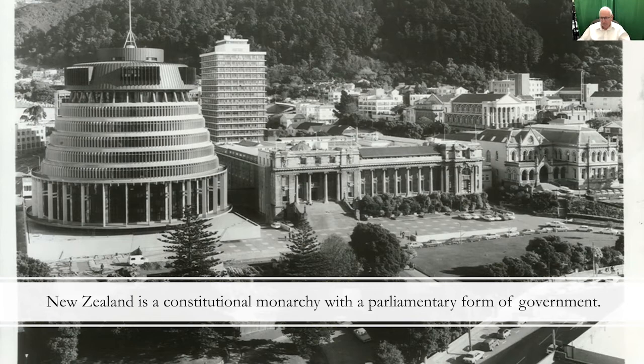New Zealand had conflicts — very serious conflicts between the English settlers and the indigenous Maori people. There was also internal warfare among the Maoris. But by and large, compared to many other countries, New Zealand's history has been rather peaceful over the many years. There have been volcanoes, earthquakes, typhoons, and other things that make life interesting down there.